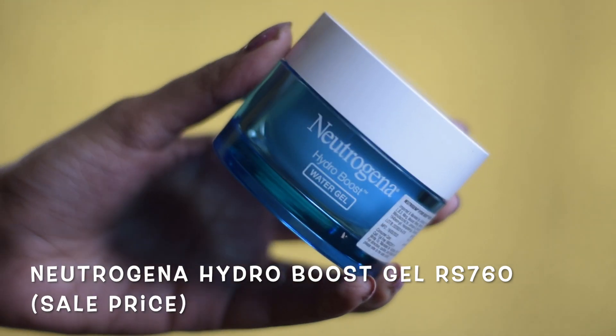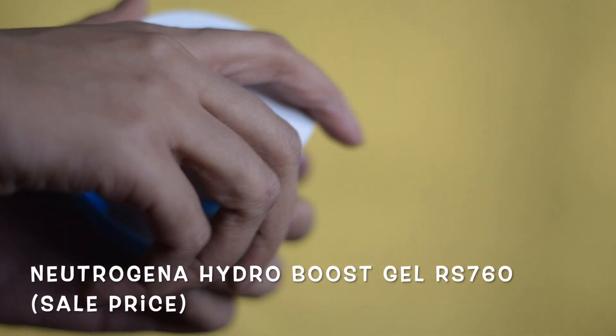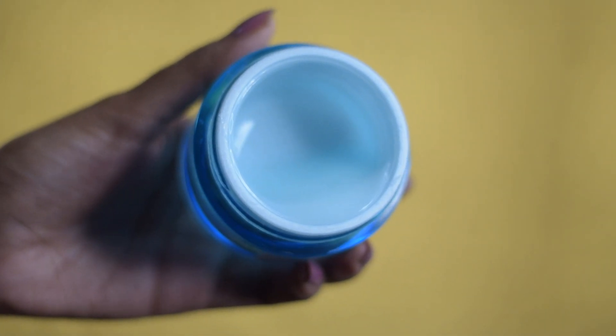Talking about more moisturizers, definitely check out the Neutrogena Hydro Boost Gel. I made a separate video on this — it's such a beautiful product. I cannot recommend this enough. It works for all skin types, all seasons, so definitely go for this if you haven't already.